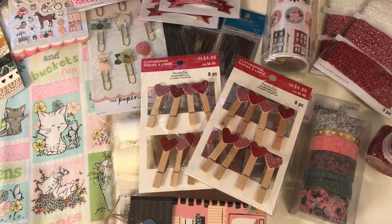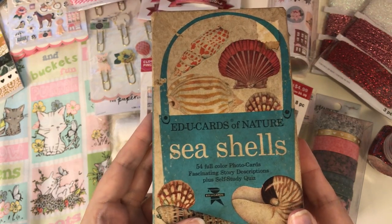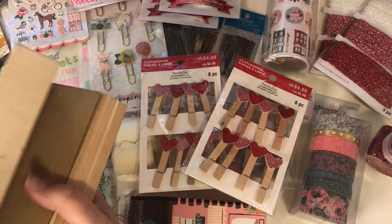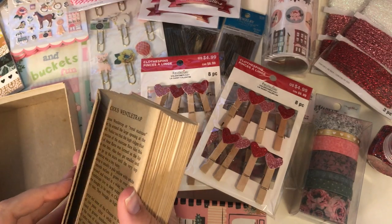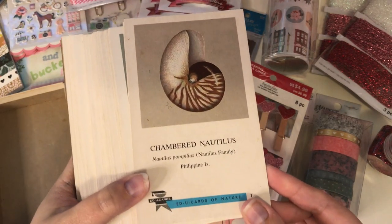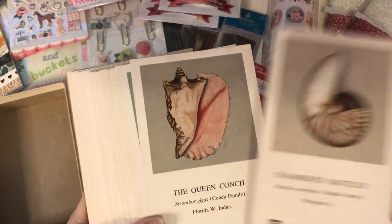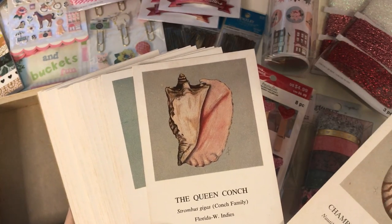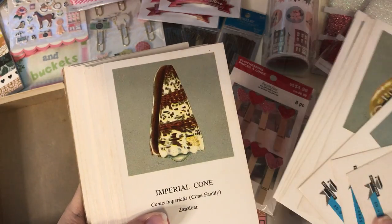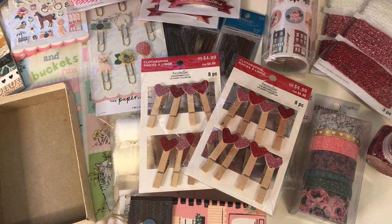Off of eBay, I got these Educards of Nature seashells for a really great price. I'm really excited to have these — they're still expensive, don't get me wrong, but I love science stuff. As you probably know, I always tell you guys I was a chemist — that was my degree. So science stuff really interests me. It has all little seashell facts on the back of each one, and each one has a picture of the seashell. Really cool. I've already looked at each one and read about each one — really excited to have those.